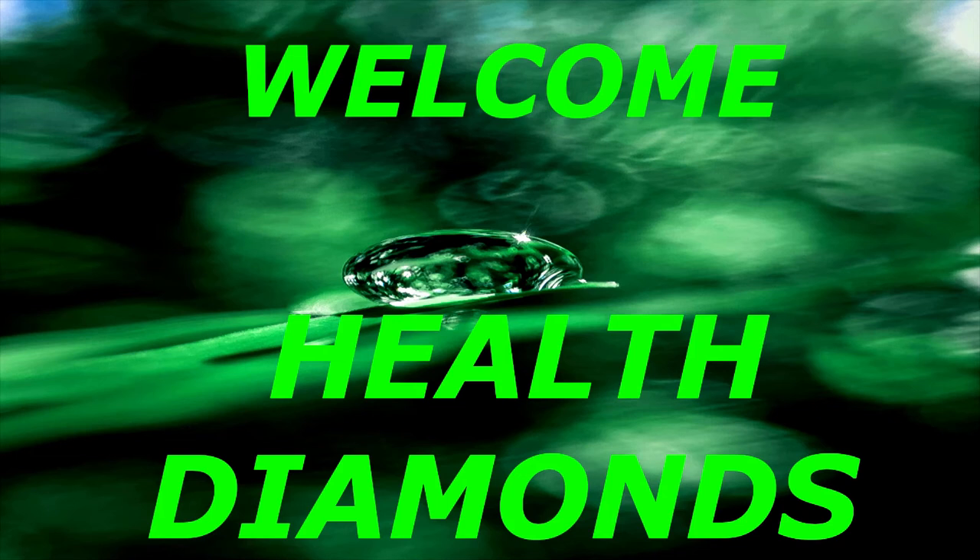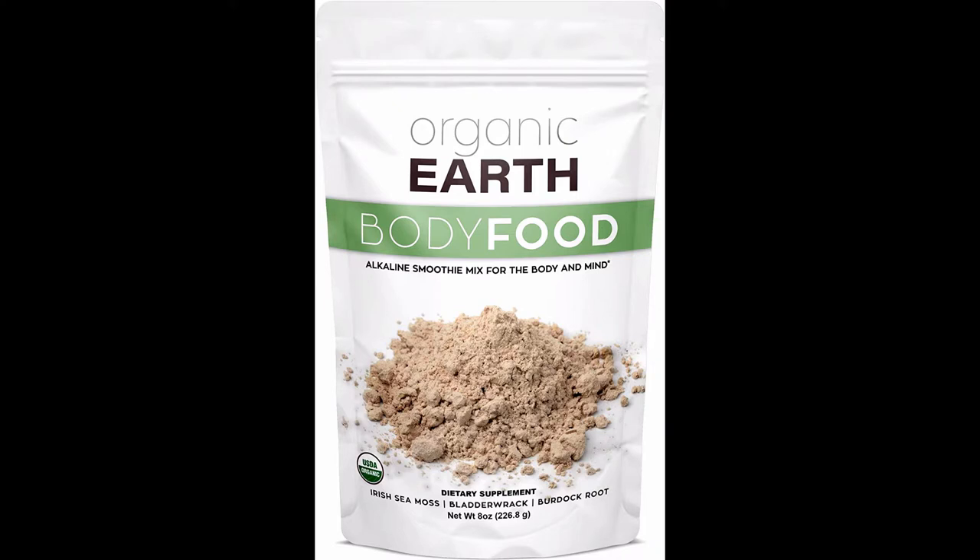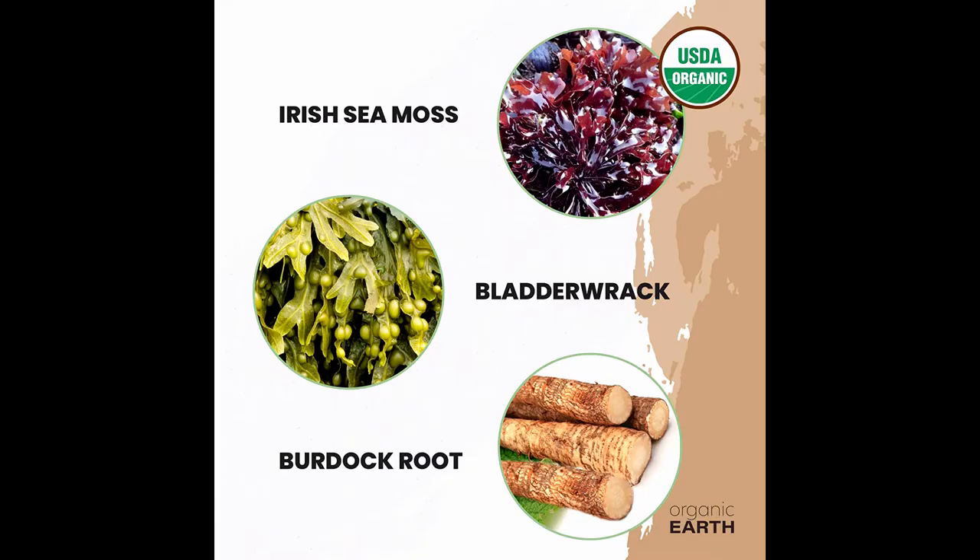Welcome to my YouTube channel Health Diamonds. Organic Earth Irish Sea Moss Powder, 8 oz. Supercell Body Food, Wild Crafted Irish Sea Moss Bladder Rack Plus Burdock Root Powder, Natural Irish Moss Seaweed, USDA Certified Organic.